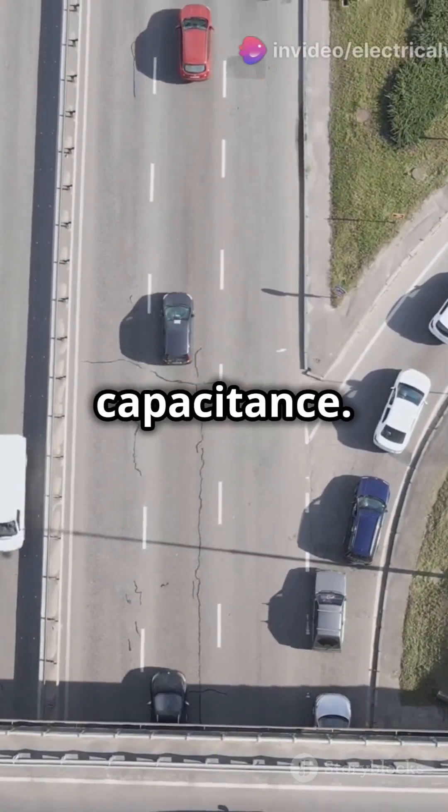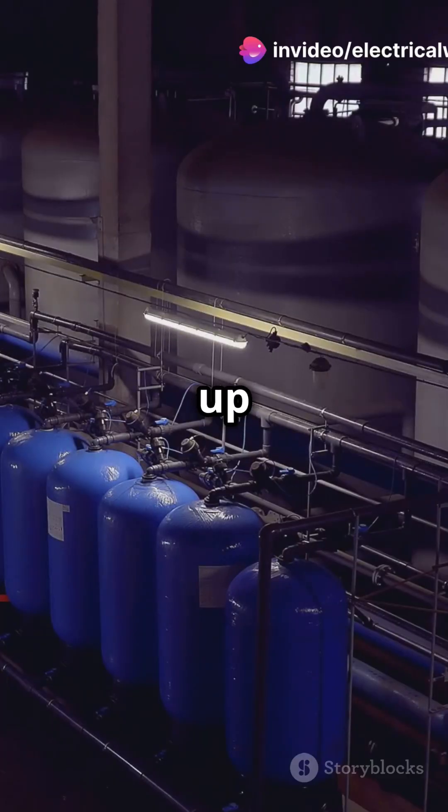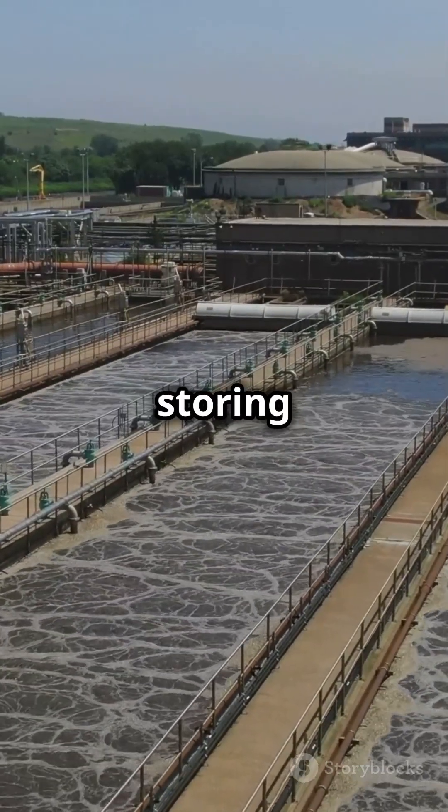Cool, right? Now, capacitors. Imagine water tanks. In series, they fill up one by one, so it takes longer to store charge. In parallel, they fill simultaneously, storing charge faster.